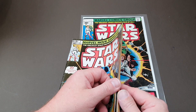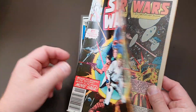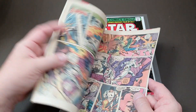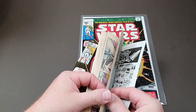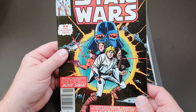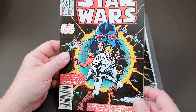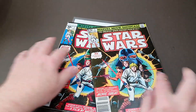This one here is a Marvel Movie Showcase edition. It came out in November 1982, so there was still a market for the Star Wars adaptation even then. This is actually just the first half of the movie, so I would imagine there's a Marvel Movie Showcase number two which covers the second part.